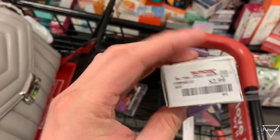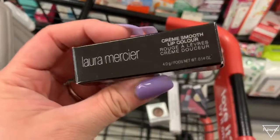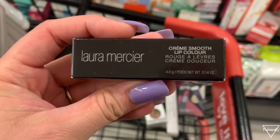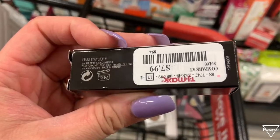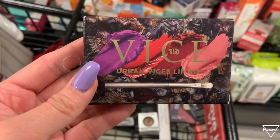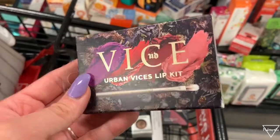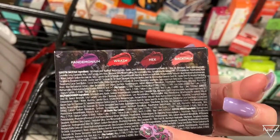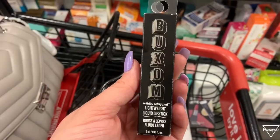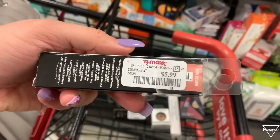We also have another Laura Mercier lip color — a lipstick — for $7.99. There's this Urban Decay Vice lip kit that comes with four shades but it didn't have a price tag. Then there's another Buxom liquid lipstick in the shade White Russian for only $5.99 — I love Buxom lipsticks.